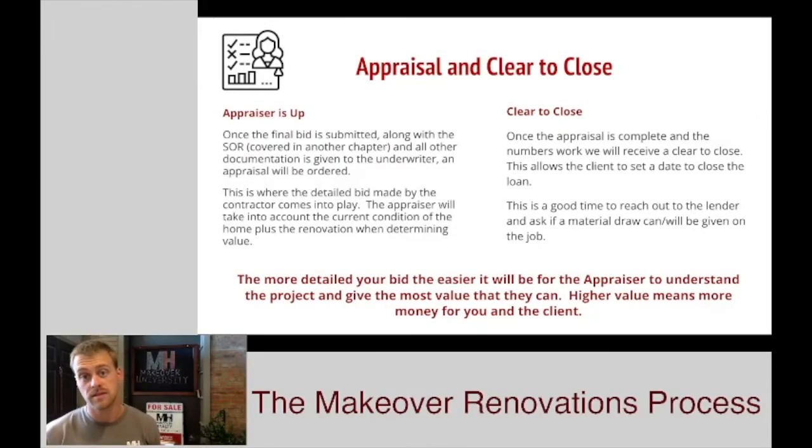You and the client have agreed on a final bid price, and the HUD consultant has converted that bid into the SOR. Now it's time for the appraiser to come in and do their job. This is when putting together a very detailed and broken-down bid is super important. That appraiser's job is to walk through the home with your bid in their hand, go through each room, and say what is going to be done here. They're going to take the current home's status and add your bid on top of that — that's what they'll call the final product. The appraisal is based off the after-renovated value. So the more detail you can put into that scope, the better. The more detail it has, the higher that appraiser is able to value that property, and a higher value means more money for you and more money for the client — a win-win for everybody.